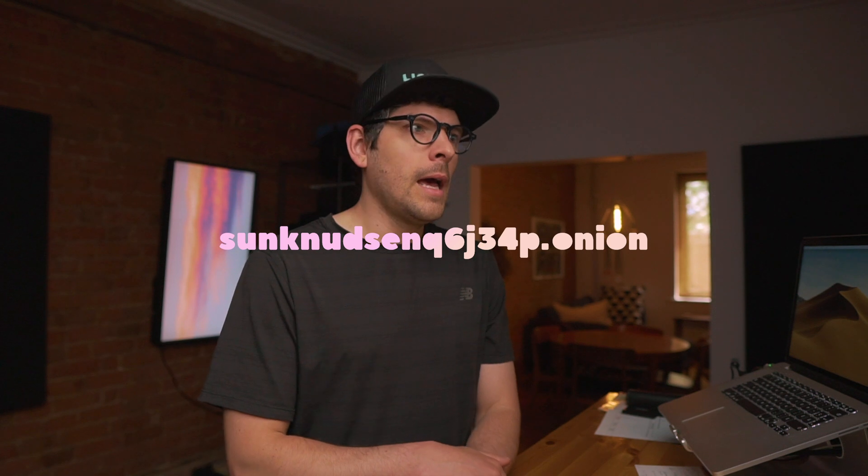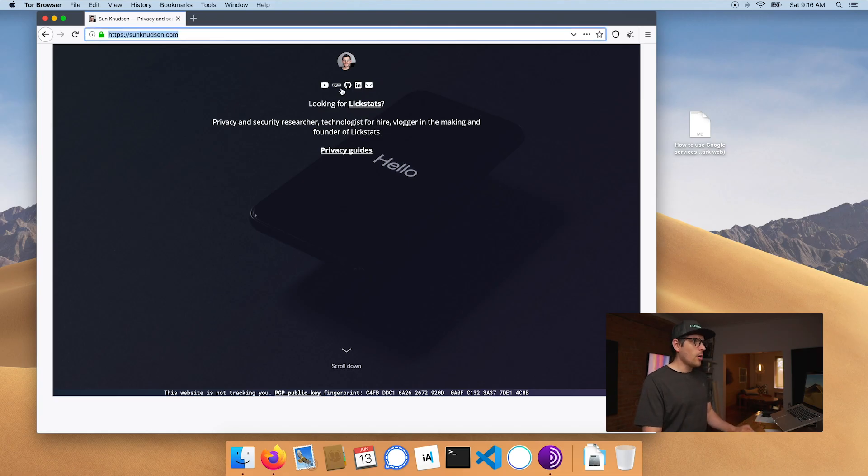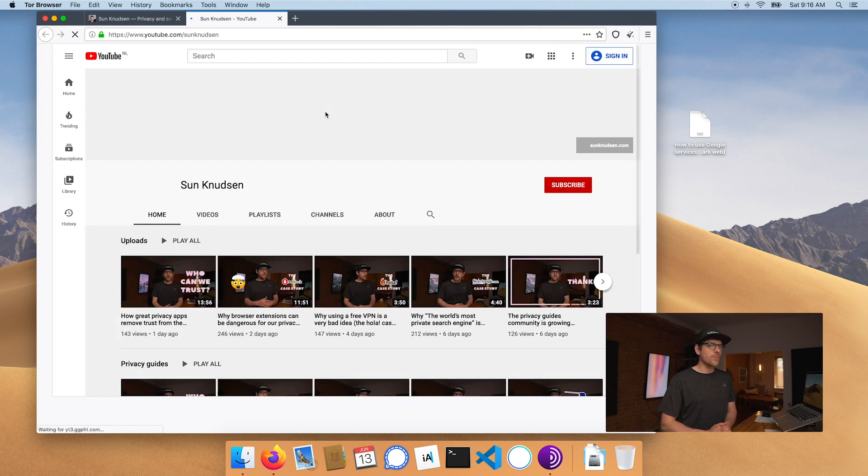By the way, I also have an onion address. A future episode will be about setting up hidden services on Tor — it's a great way of having servers that are not discoverable on the clear net. If we go on YouTube, as you can see, this is very similar to how you're using Firefox right now. I can watch videos on YouTube without disclosing my real IP and without blowing my identity. So if you want to use Google services that don't require login — like Google Maps, Google Translate, or YouTube — you can do it using the Tor browser.